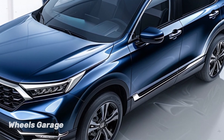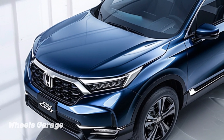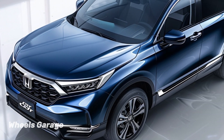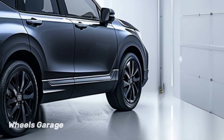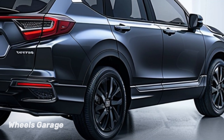Today, I will review the Honda CR-V Hybrid 2024. We're going to be exploring the brand new 2024 Honda CR-V Hybrid, which is the ideal fusion of efficiency, style, and family-friendly amenities. Let's examine what distinguishes this hybrid SUV in the competitive industry.